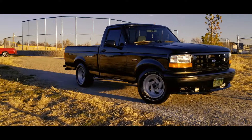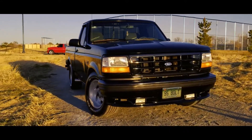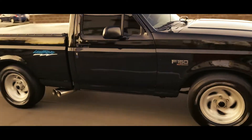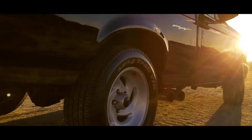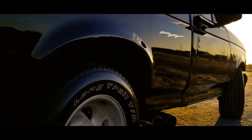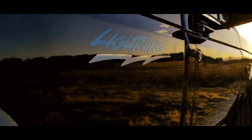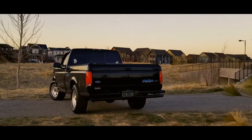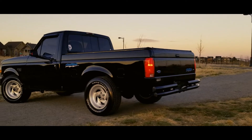The Lightning production numbers were limited: 5,276 units in '93, 4,007 units in '94, and 2,280 units in '95 — of which only 824 Black Lightnings like this one were made. That's about 5,000 units less than the Chevy 454 SS throughout their respective production runs. Their scarcity made them an exciting surprise to spot on the roads. They were like a needle in a haystack.